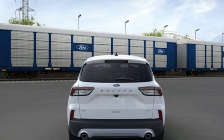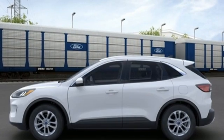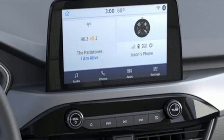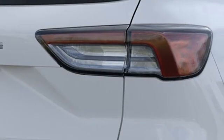Intercooled Turbo I3 engine, Dual Zone Climate Control, Streaming Audio, Heated Steering Wheel, Wi-Fi Hotspot, External Memory Control, Active Grill Shutters, Remote Engine Start, and Automatic Transmission.